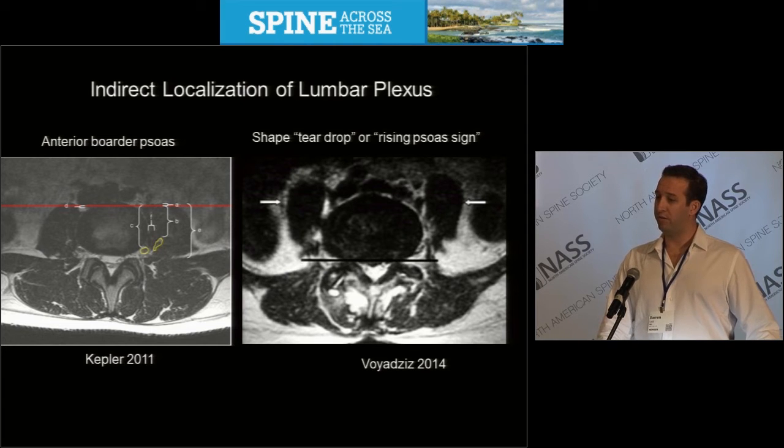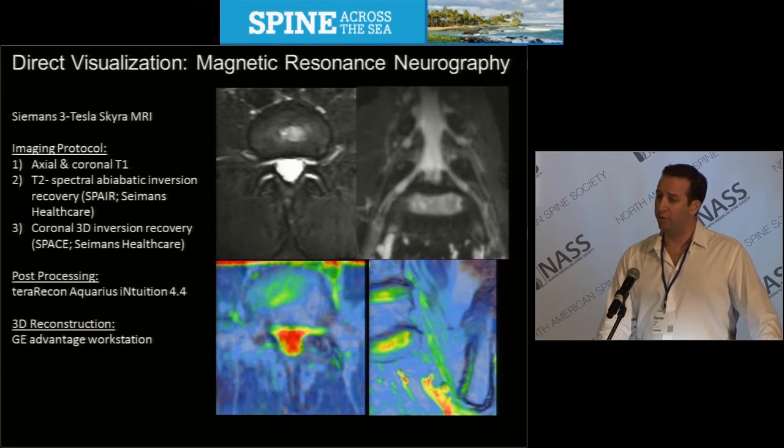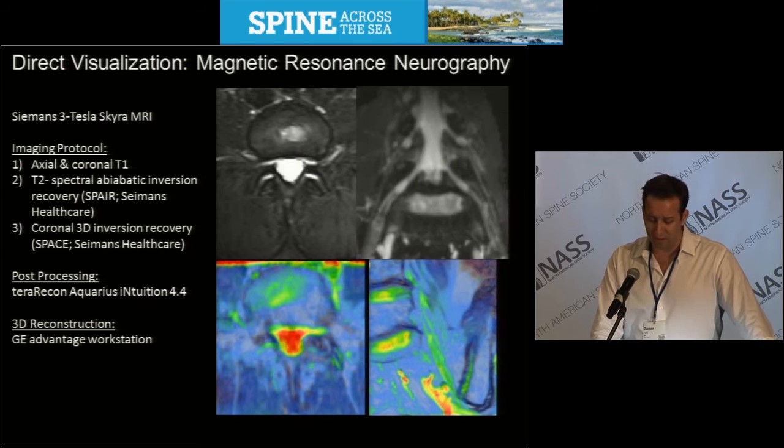Voyazis, in 2014, described a rising psoas sign — the shape or morphology of the psoas thought to be related to the position of the lumbar plexus at these segments. However, direct visualization is possible.